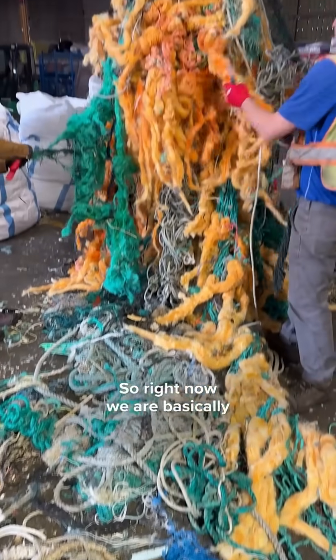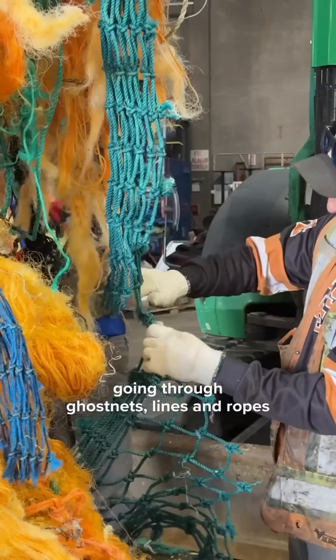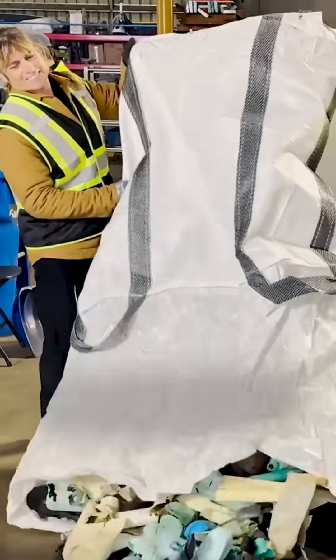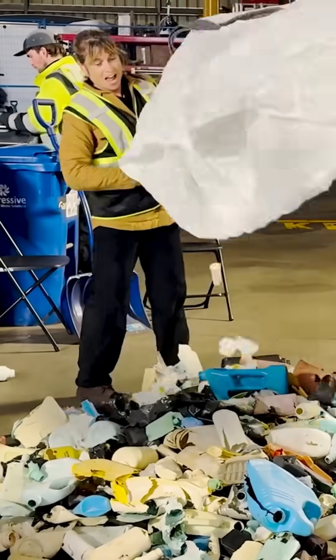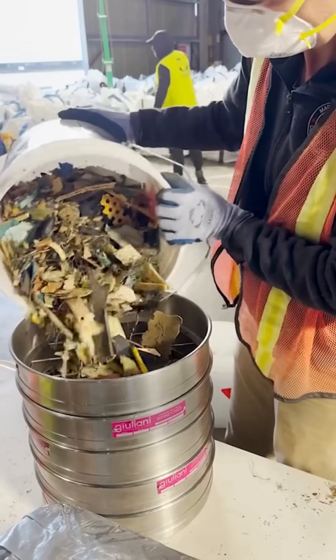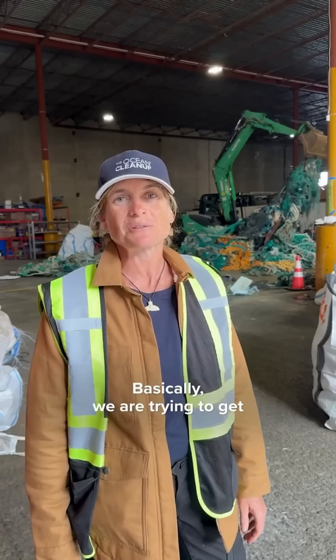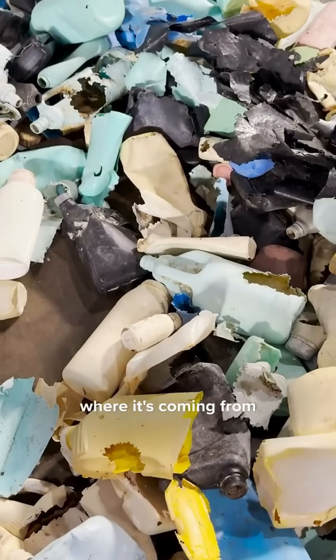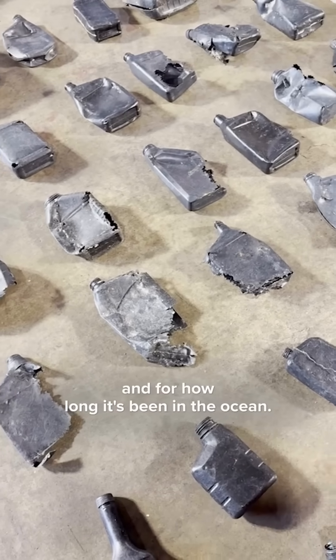Right now we are basically going through ghost nets, lines and ropes, and trying to separate this from rigid plastic. We are trying to get a better understanding of what's the composition of this trash, where it's coming from, and for how long it's been in the ocean.